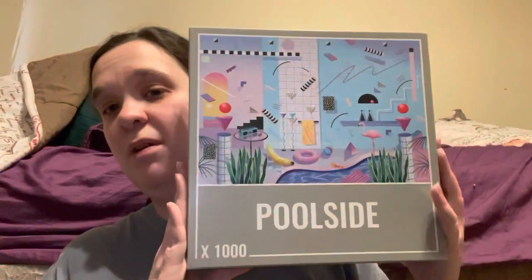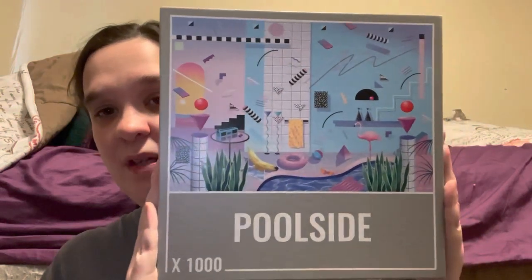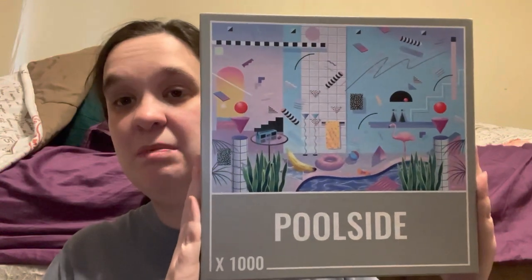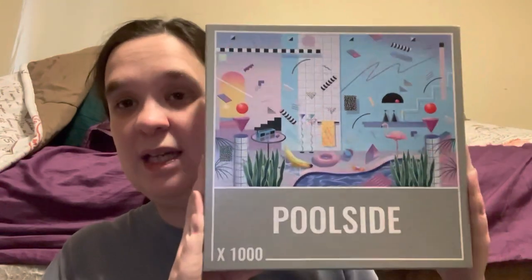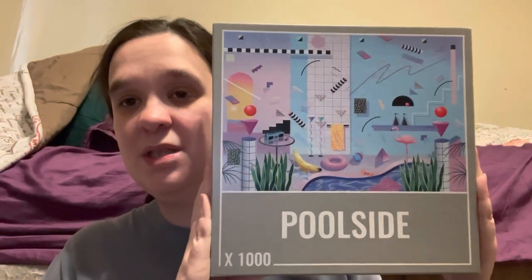I don't know if I can do it — I may or may not, I haven't tried. The current puzzle I'm working on is by Cloudberries; it's called Poolside, and I love it. The image drew my attention — I'd seen a lot of people put this puzzle together and I just had to have it.